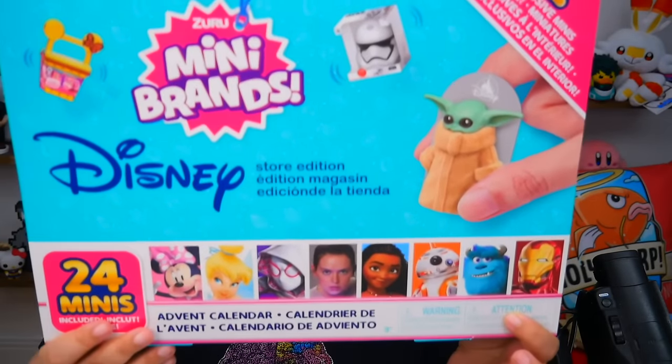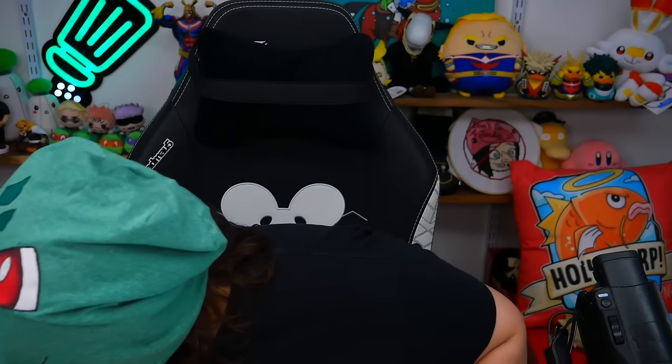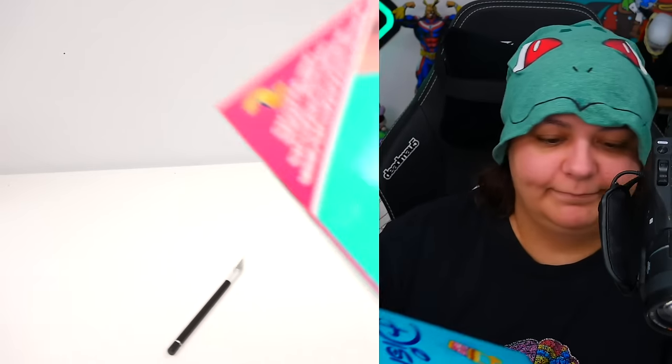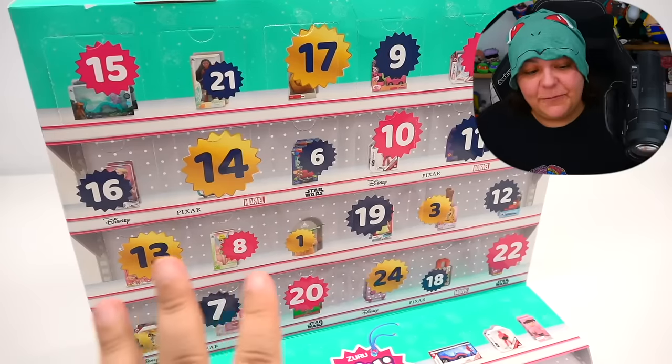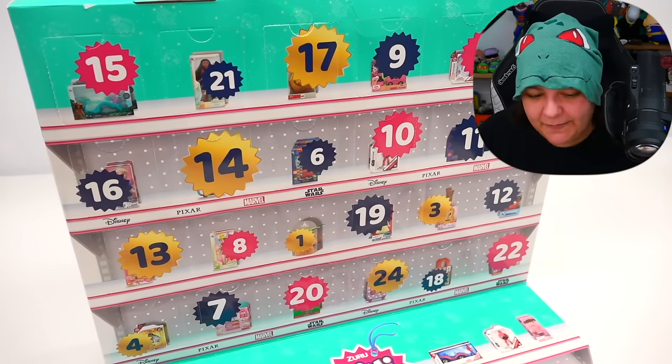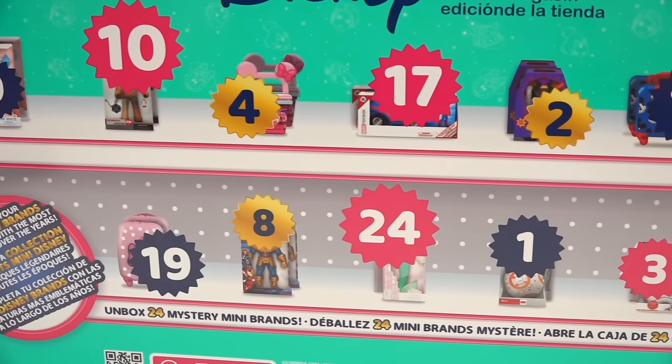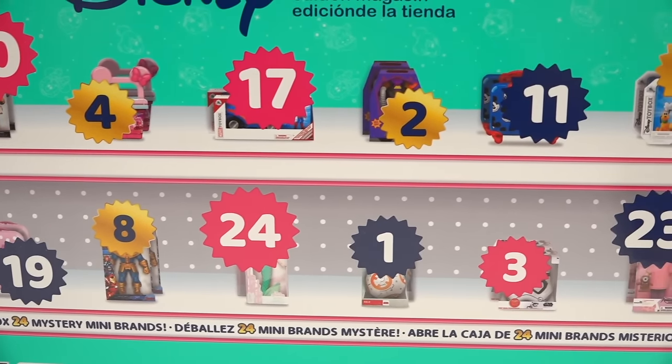So let's go ahead and start with the Disney version. At first glance, it looks like we have some kind of preview of the potential items inside, but I don't know if they're actual spoilers or just random items.